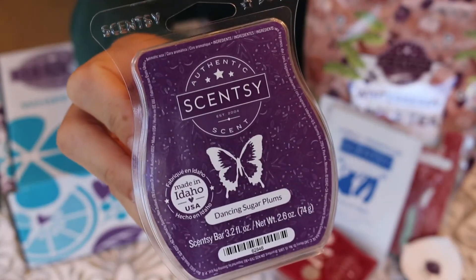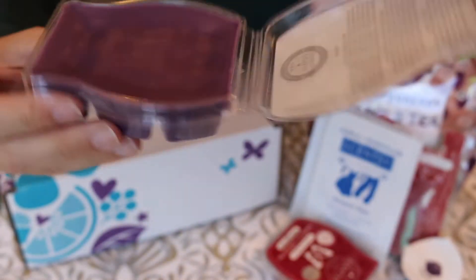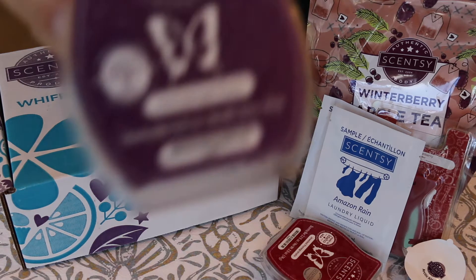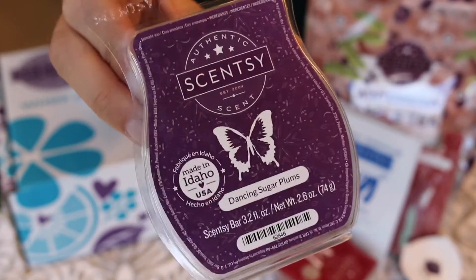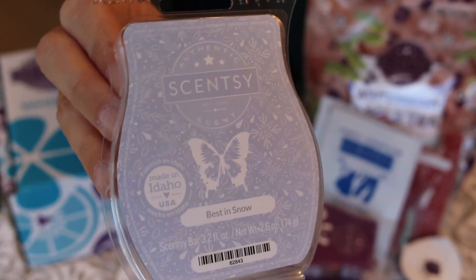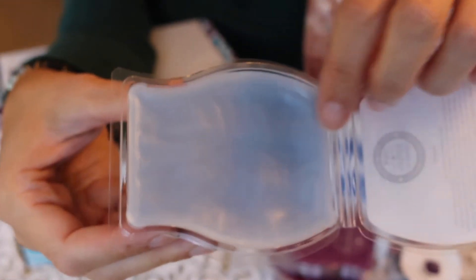The next full bar is a new scent for 2020 called Dancing Sugar Plums. It's a really pretty dark colored wax and I believe it's in the fruity category — it smells pretty good to me. I tend to prefer the fruity scents more than the others, so I think this one's going to be good. The last full bar is Best in Snow, which is also new to me — it's a really super light colored blue wax and it smells kind of minty, just fresh and minty.